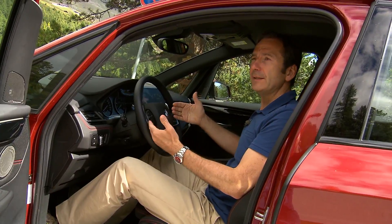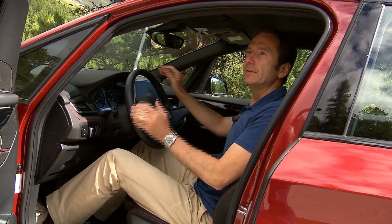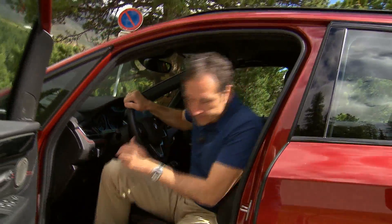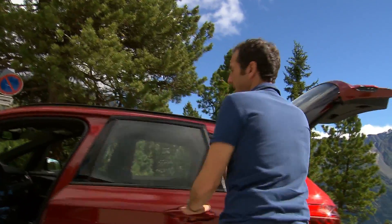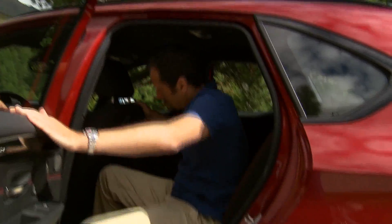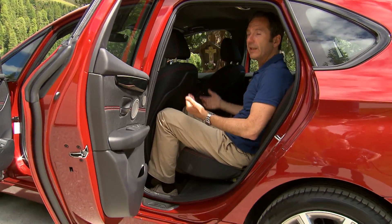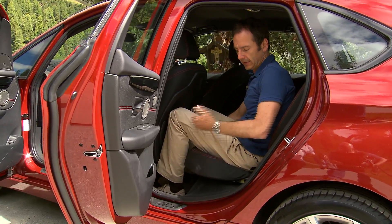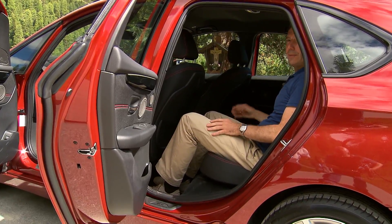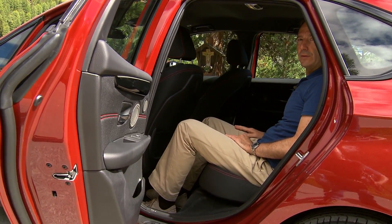A comfortable seating position does not stop in the first row for this car. Having the right space in the second row was a very important topic too. As you can see, you can enter the car easily. We have created functionality to enlarge the space compartment even further, with a sliding bench that allows you to move 130 millimeters back, providing tremendous additional room.